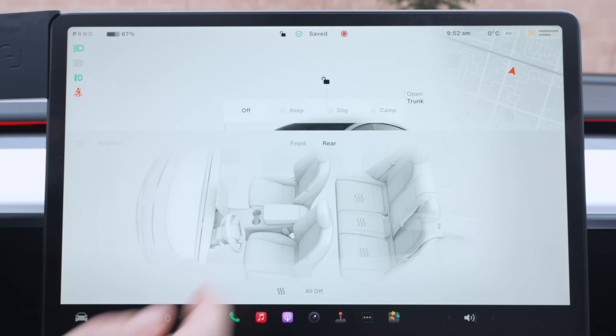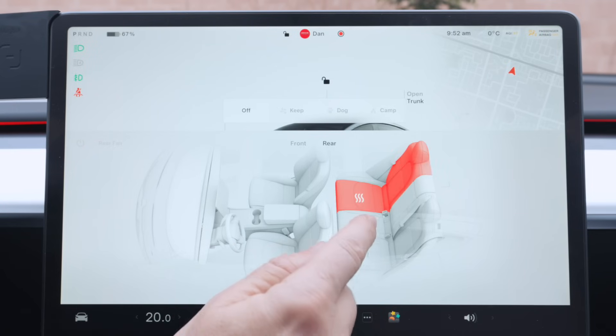Here's one tip to extend your range: seat heaters are your friend. To heat up the entire cabin takes up a lot of energy, but the seat heater, not so much. So if you can get by with warming up just a little and keeping the cabin a few degrees cooler, you might get a little bit more range out of that.